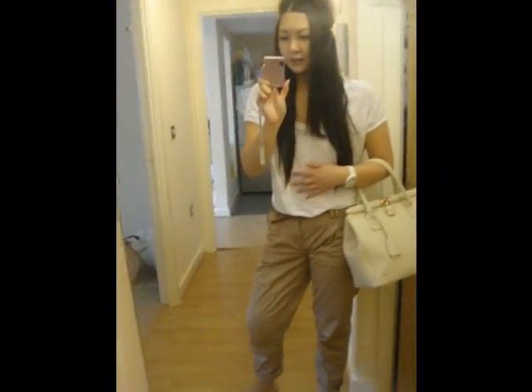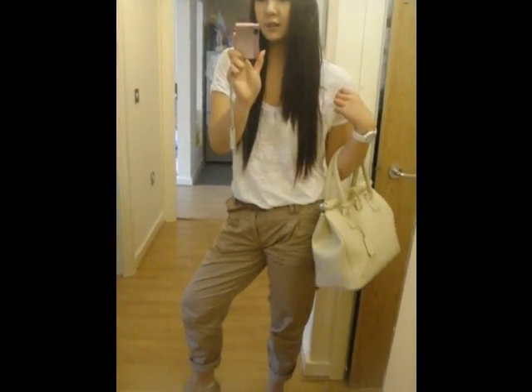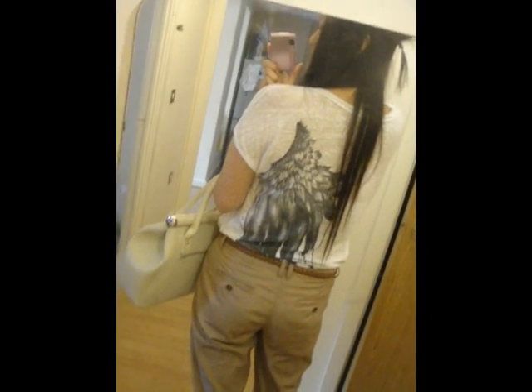It's a see-through v-neck thin t-shirt that I got from Urban Outfitters a while ago and it's really, really cool because look at the back — it has an angel wing on my back.